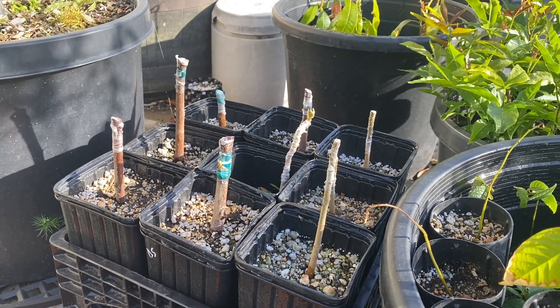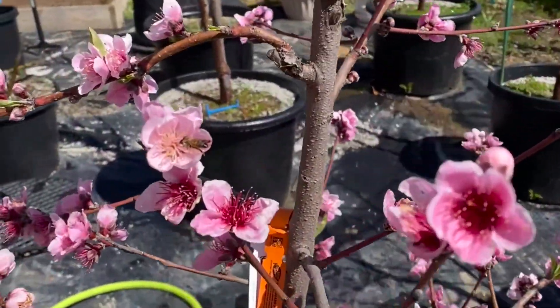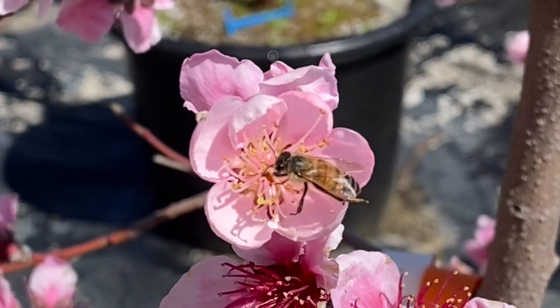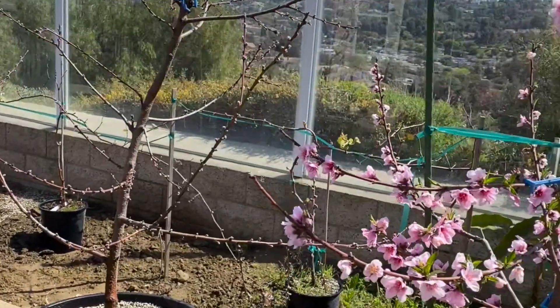Alright guys, thank you. Grow's gone wild — that's what they call me. I'm the man with a plan, growing naturally from the dirt to the table. It's a beautiful sight. Grow's gone wild, we're living it right.